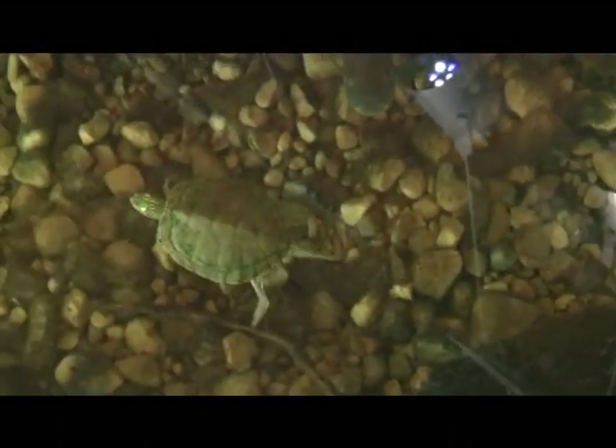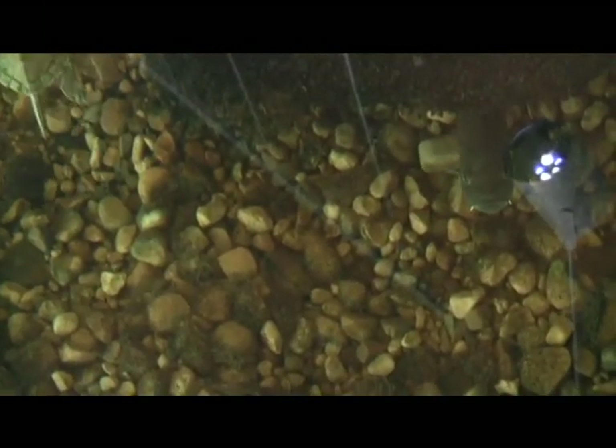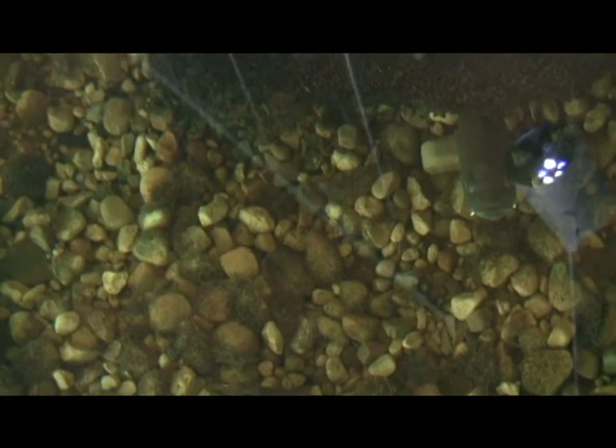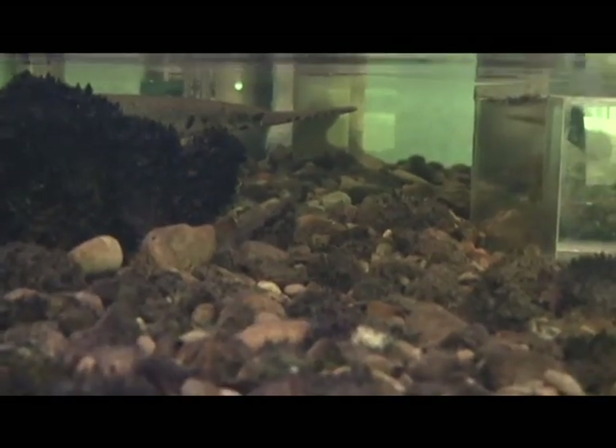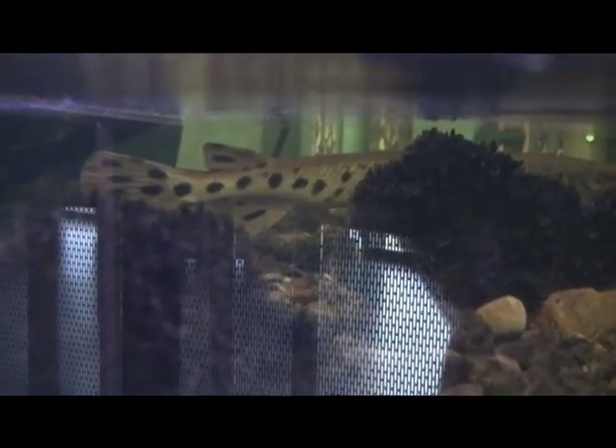The eastern spiny softshell turtle is flat like a pancake and usually stays pretty hidden, but in the last few days he's been very active. And that's a long-nosed gar — they don't chew their food, so when he catches a fish they're usually sideways.